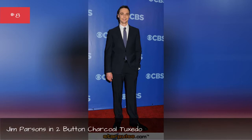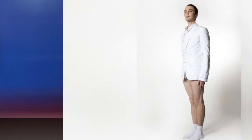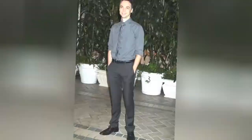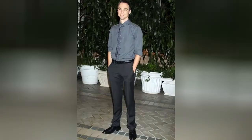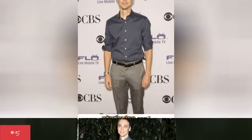Jim Parsons in two-button charcoal tuxedo. Jim Parsons in white two-button coat. Jim Parsons in vested long-sleeve top. Jim Parsons in gray formal long-sleeve. Jim Parsons in satin poly long-sleeve shirt.